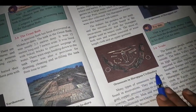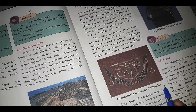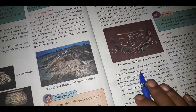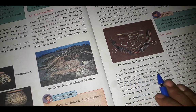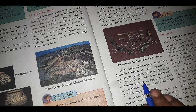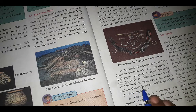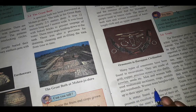Ornaments in Harappan civilization — many types of ornaments have been found in excavations. They are made of gold, copper, and precious stones, as well as shells, cowries, and seeds. Men and women both used multi-strand necklaces, rings, armlets, and waistbands. Women wore bangles right up to their upper arms.